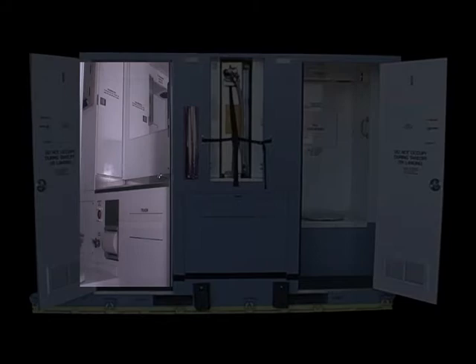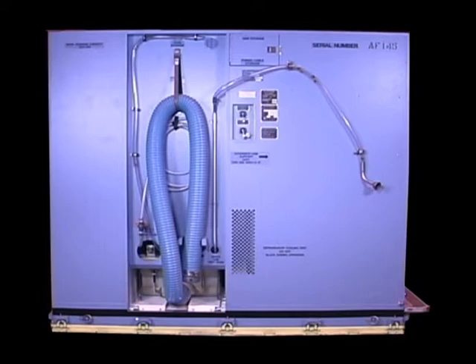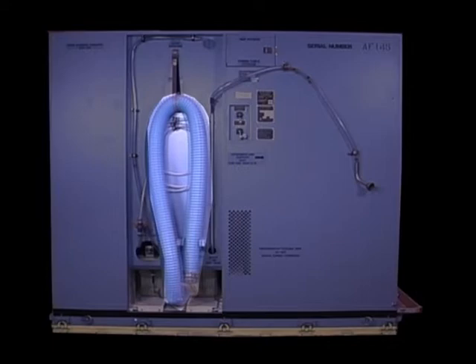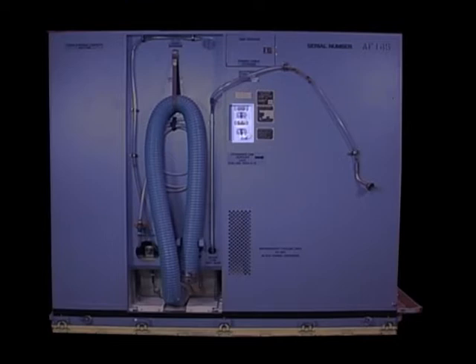The right side as viewed when facing forward contains the following: waste tank indicators, human waste dump valve, human waste drain hose, human waste tank rinse external power receptacle, and external power cord.